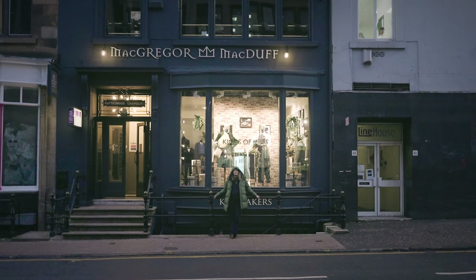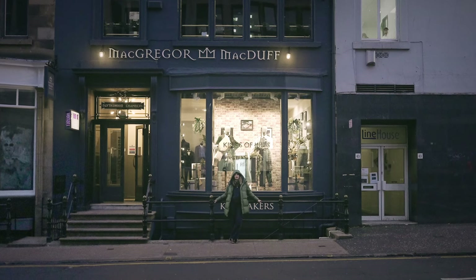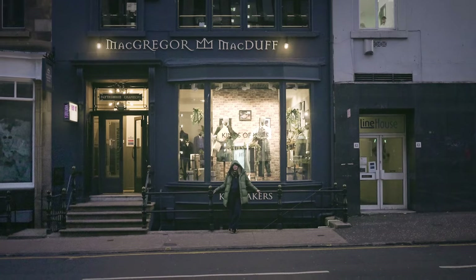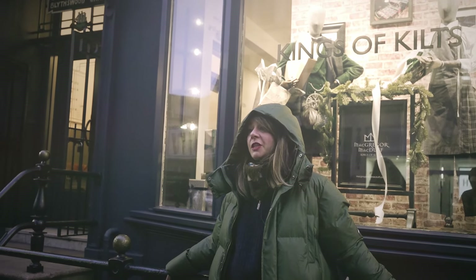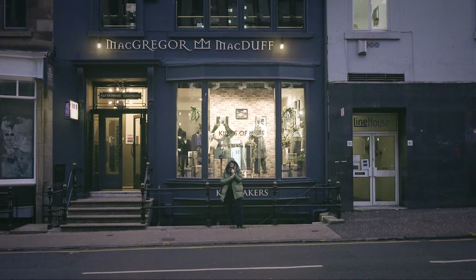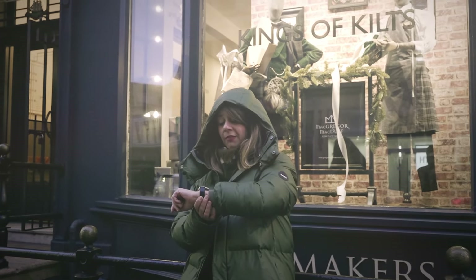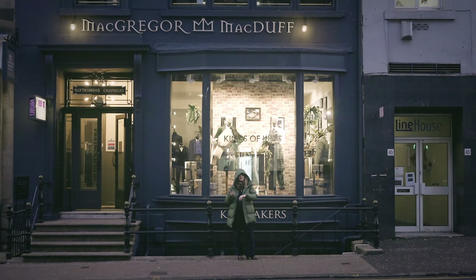Hello, we are here in Glasgow today. It's freezing cold. I'm standing just in front of McGregor and Macduff, Kings of Kilt. They are specialized in tartan. Tartan is a very old Scottish tradition and we are here to match my watch, which is a Chopard LUC XPS — a very beautiful, classical, ultra-thin watch. We are going to see what happens with Ryan, the specialist of tartan.